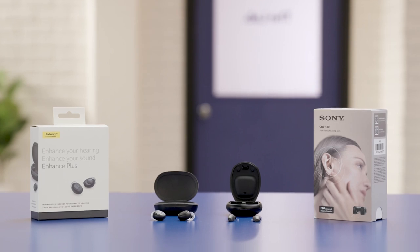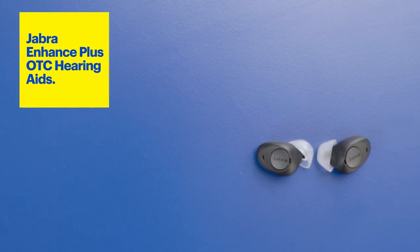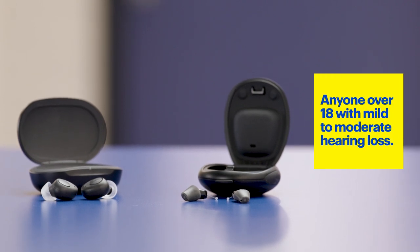We'll focus on two models, the Sony CRE-C10 and the Jabra Enhanced Plus OTC hearing aids. The FDA recommends OTC hearing aids for anyone with perceived mild to moderate hearing loss over the age of 18. If you have a severe hearing impairment, it's recommended you consult a hearing care professional or audiologist.